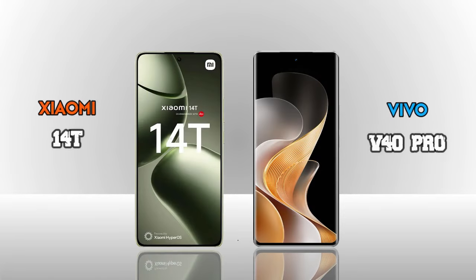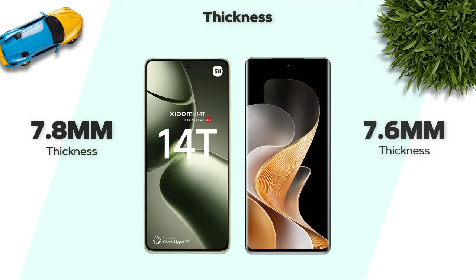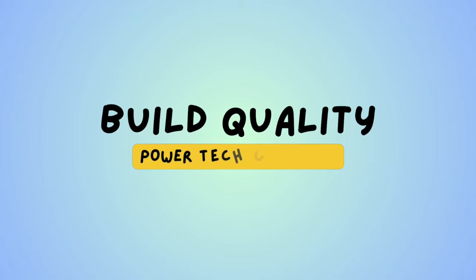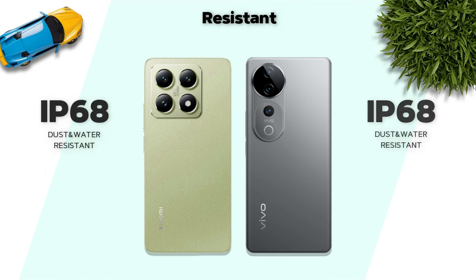Comparing the Xiaomi 14T vs Vivo V40 Pro in-hand: thickness is 7.8mm vs 7.6mm, weight is 193g vs 192g — almost the same. Build quality features a glass back and aluminum frame. Water resistance is IP68 on both.